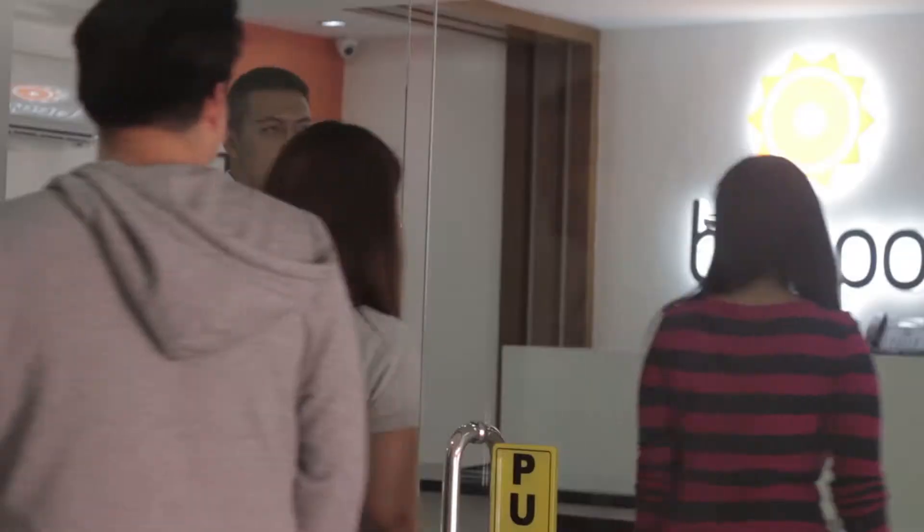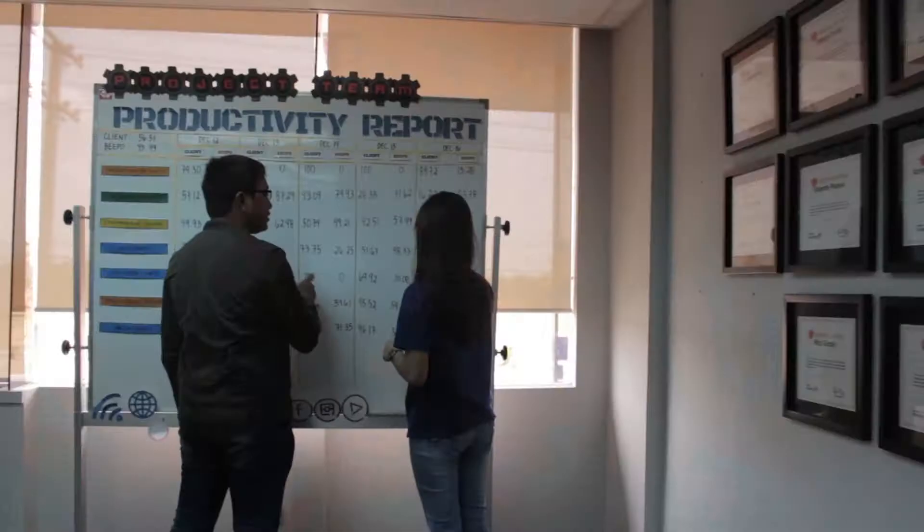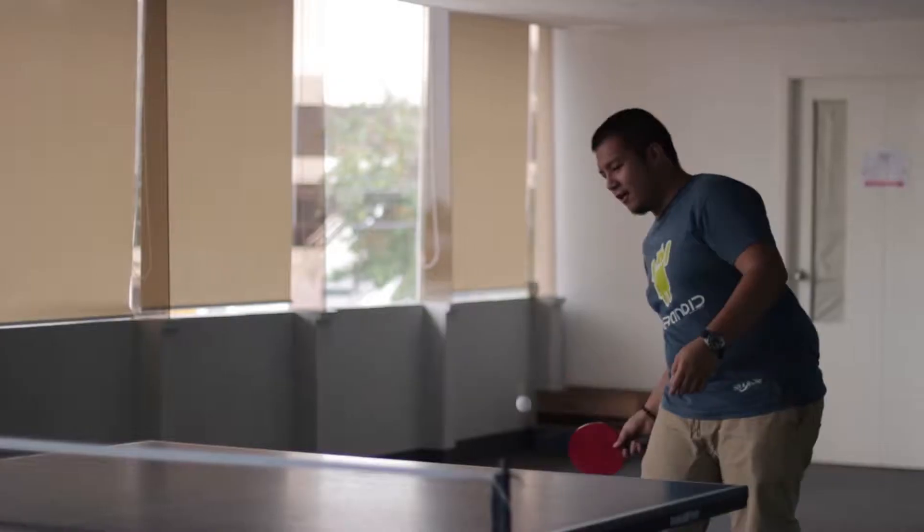Hi everyone, my name is Nick and I'm the country manager here at Beepo. We offer outsourcing services for real estate agencies that are looking to become significantly more productive and efficient. Let me give you a bit of a rundown about how our real estate team actually works.